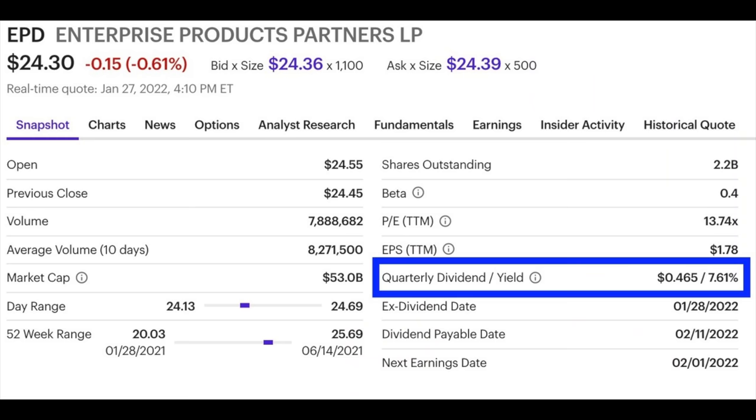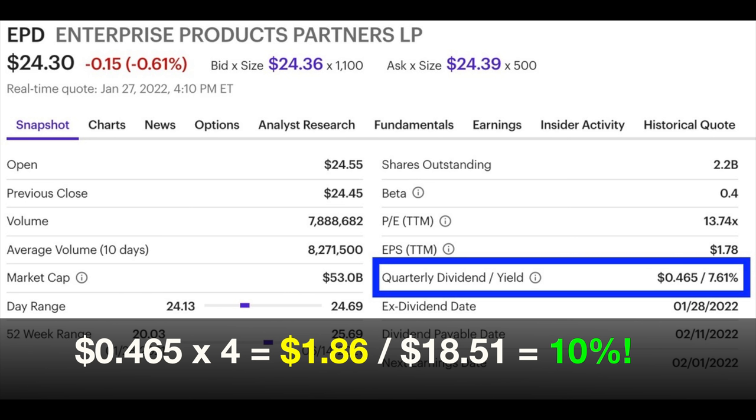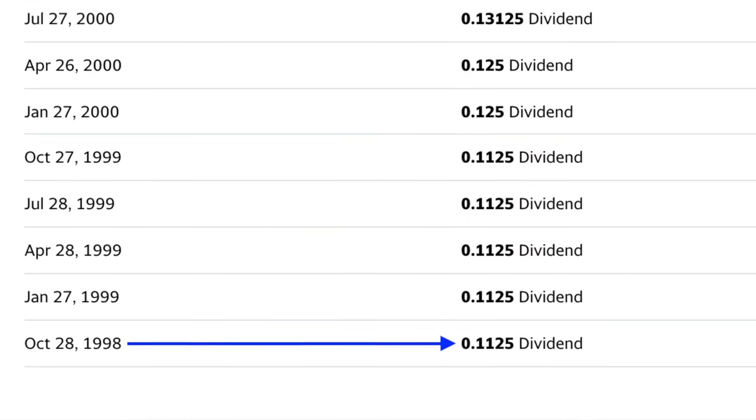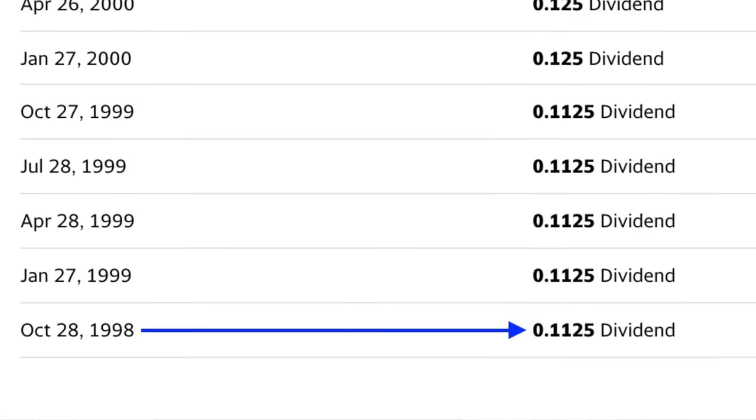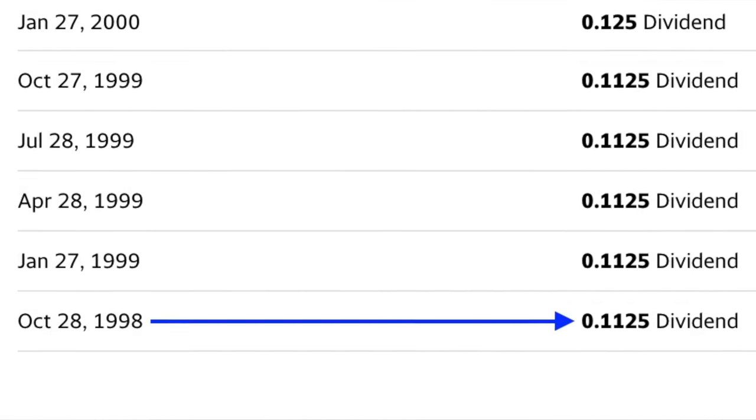What I especially like is what our dividend yield is based on how much we have in the stock. EPD currently pays a quarterly dividend of $0.465 per share. Multiply that times four quarters — that means we're receiving $1.86 per share per year in dividends. Divide that by our cost basis of $18.51, and we're getting just over a 10% annualized return on our cost basis in dividends alone. For that 10% return, we don't have to do anything whatsoever. EPD has been paying its owners regular dividends since October 28th, 1998, with ever-increasing dividends every single year. So we can feel pretty certain that our 10% dividend based on our cost basis will continue to grow over time.